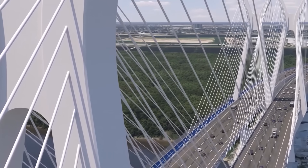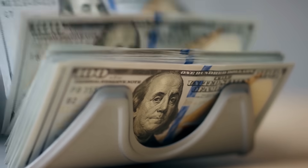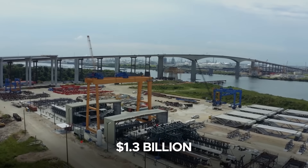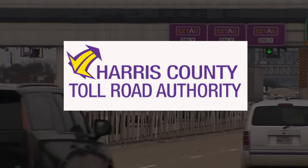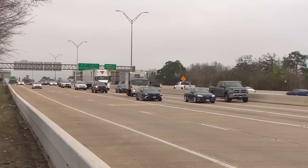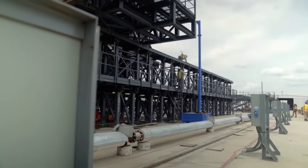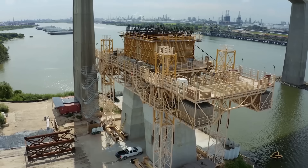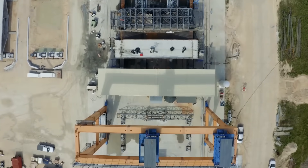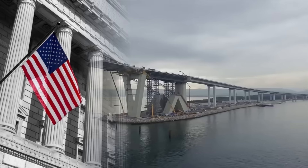The new Sam Houston Ship Channel Bridge stands out as a billion-dollar megaproject financed entirely without federal or taxpayer dollars. The entire $1.3 billion cost is being funded by the Harris County Toll Road Authority through toll revenues and revenue bonds, making it a self-sustained initiative powered by users of the tollway system. This approach allows full local control over design, construction, and delivery, without the delays or constraints of relying on federal infrastructure programs.